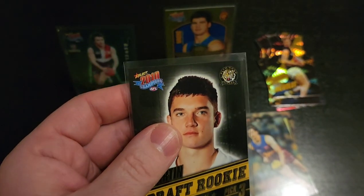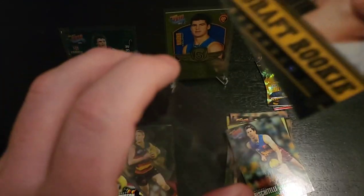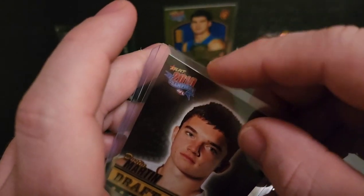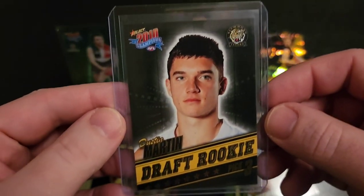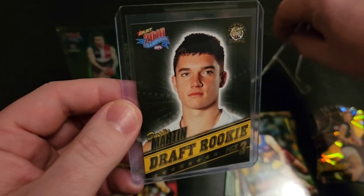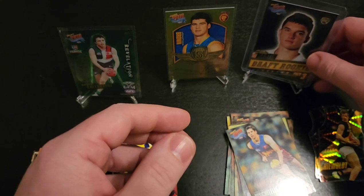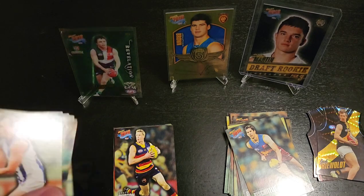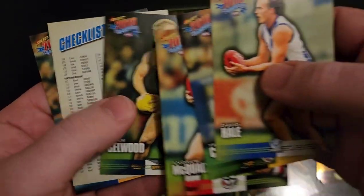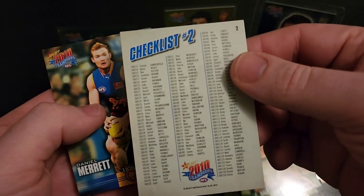That one is going in a top loader. There we go. Then we had David Hale, Trent Cotchen, Andrew McWalter, Adam Selwood, and a checklist — Dan Merrick checklist number two.